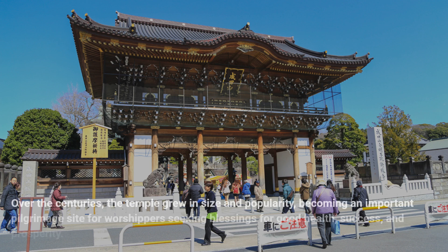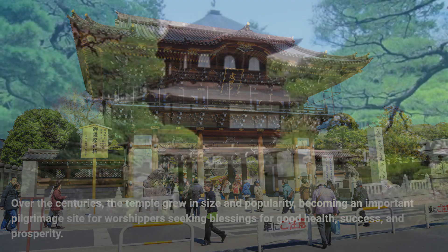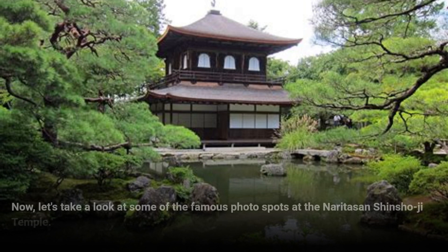Over the centuries, the temple grew in size and popularity, becoming an important pilgrimage site for worshipers seeking blessings for good health, success, and prosperity. Now, let's take a look at some of the famous photo spots at Naritasan Shinshoji Temple.